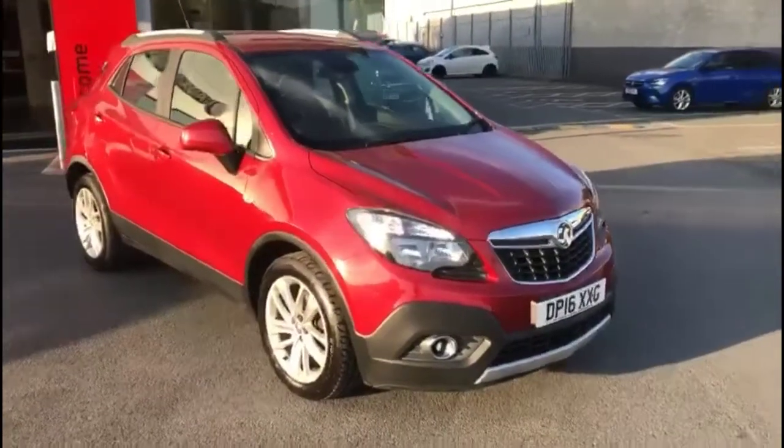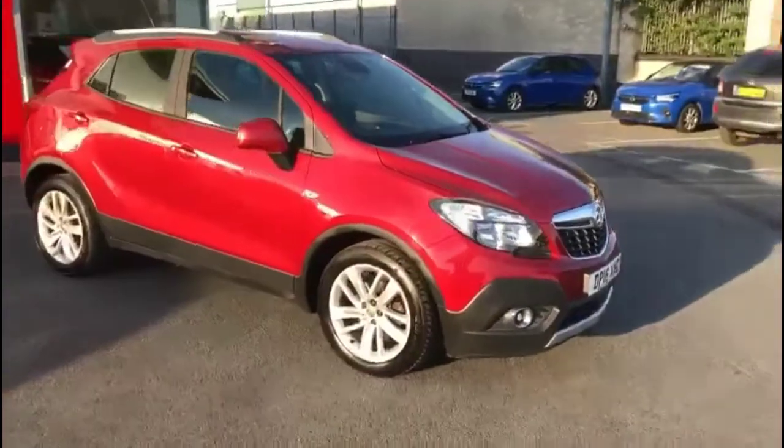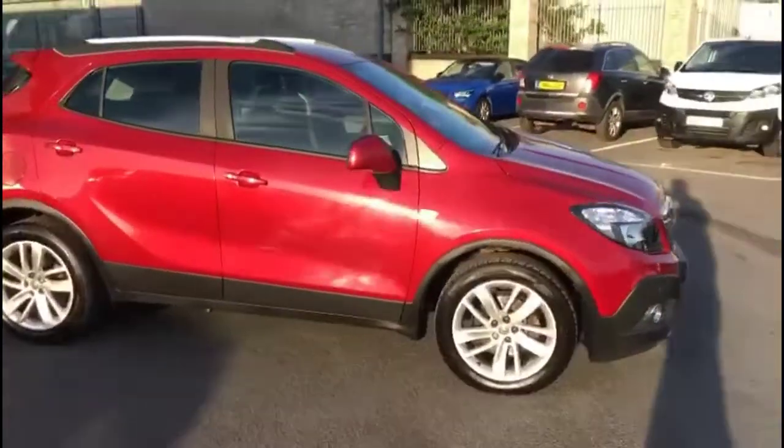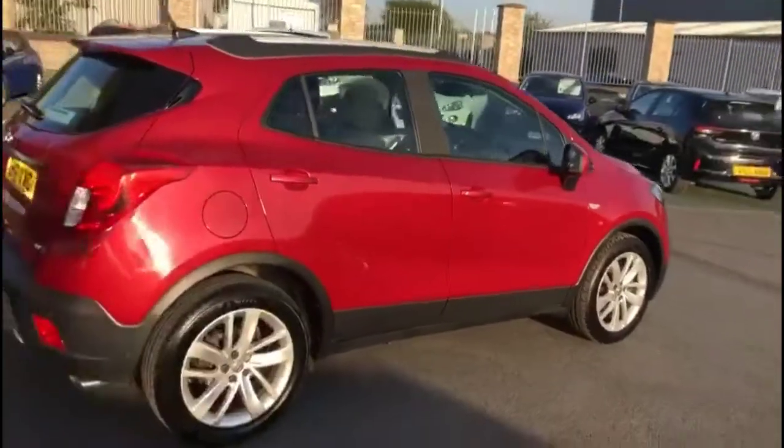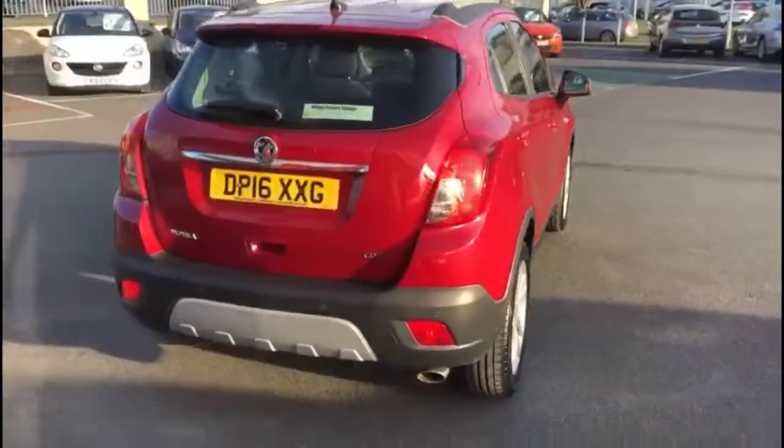Hello and welcome to Bayliss Vauxhall. Today we're viewing a Vauxhall Mokka 1.6 diesel exclusive. This vehicle has covered 43,289 miles and has finished in red. It also comes with a Bayliss warranty with the option to extend it to up to 36 months.